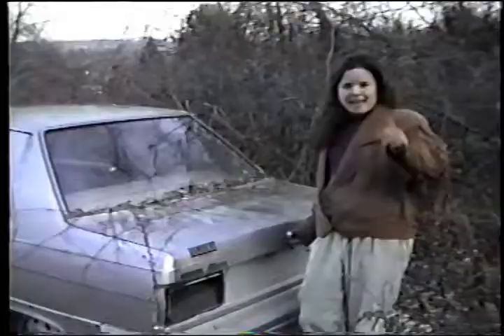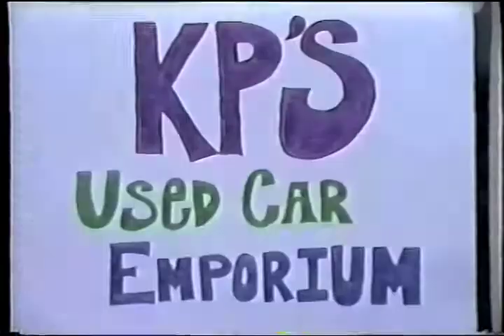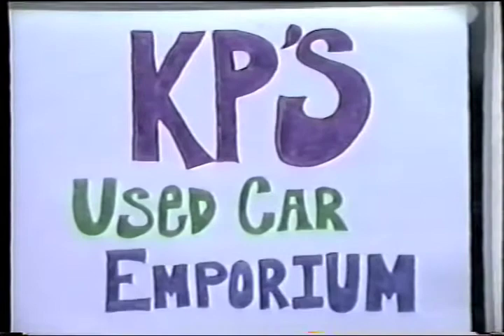The spacious interior has enough room for a family and two spare tires. If you act now, we'll even throw in a whole truckload of spare parts.